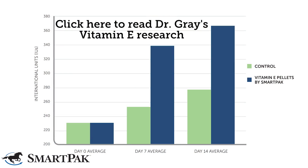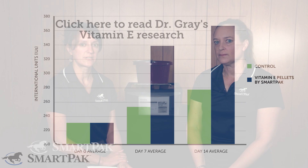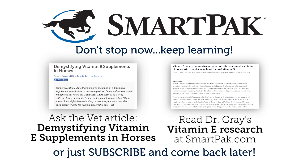If you want to learn more about natural vitamin E particularly, you can go to smartpak.com/research and click on the link for our vitamin E research study, which was completed by our very own Dr. Lydia Gray. Thank you very much for listening.